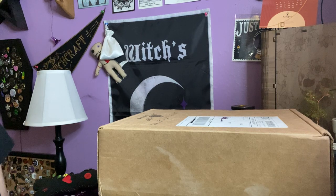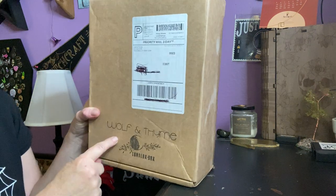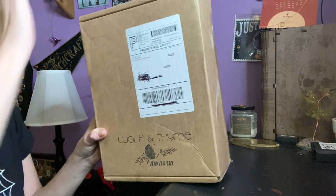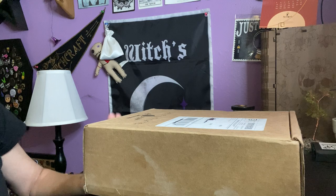Hello everybody, I'm Enchanted Moon and welcome to my channel. I have another unboxing for you today. It's from the Luna Luxe box from Wolf and Time. This is the highest tier they have, and this is for September.